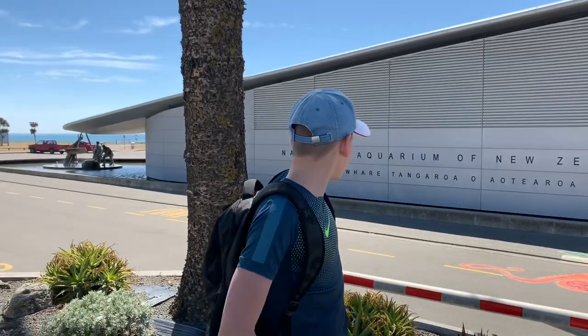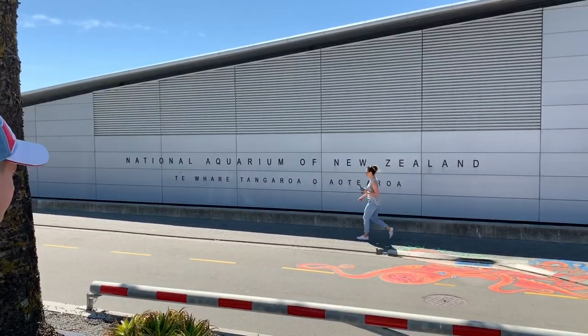Hello guys, today we are in Napier City. We have wonderful weather, so we decided to go to the National Aquarium of New Zealand, as you can see there.